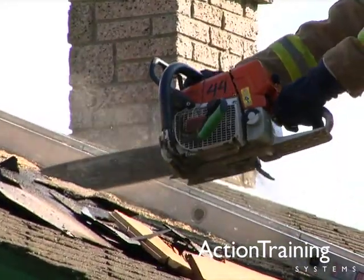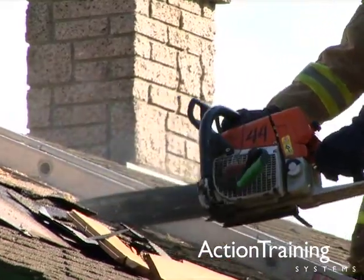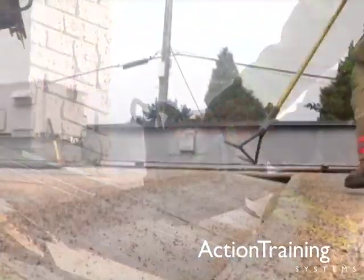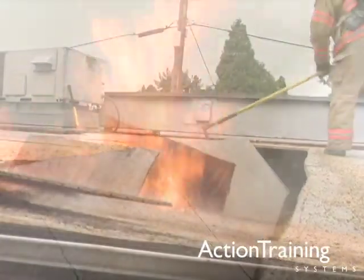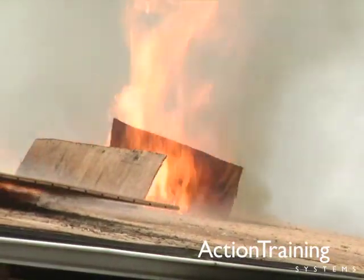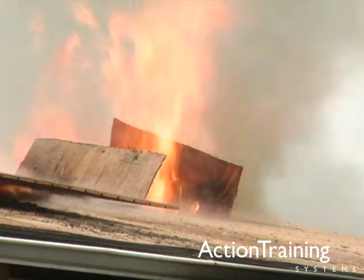If done correctly, ventilation also aids in fire suppression and property conservation. Training is crucial, however, because if done incorrectly, ventilation can result in fire spread and blocked rescue efforts.